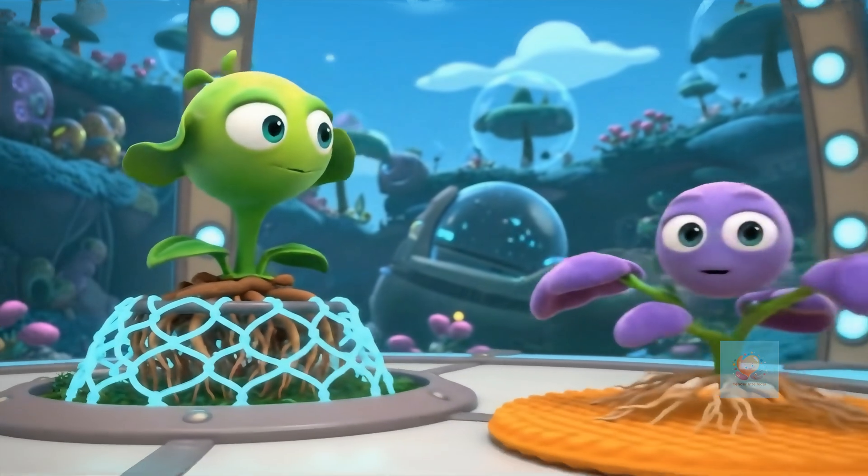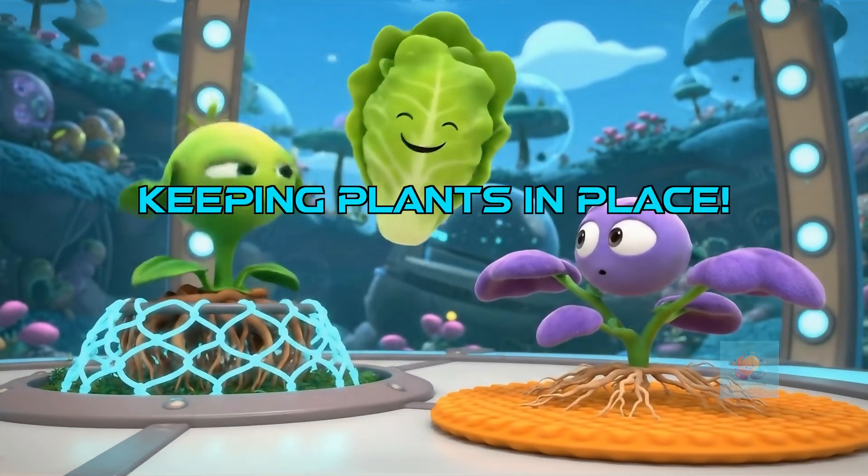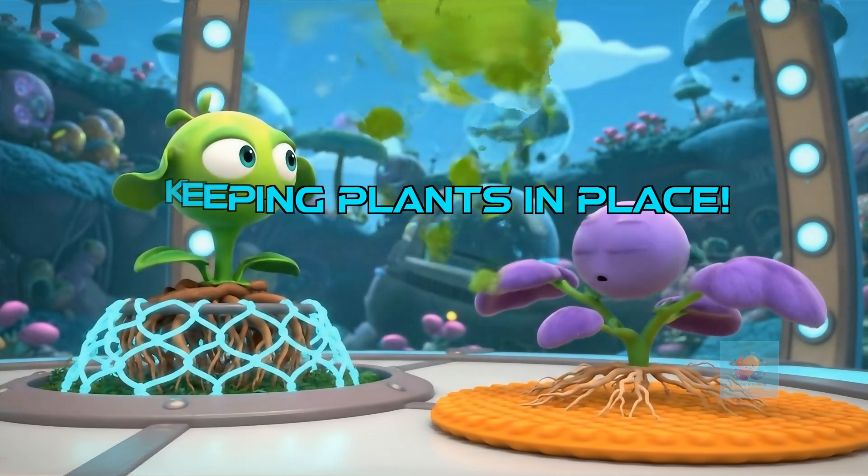How do we stop plants from floating away in zero gravity? We give their roots cozy anchors or grow them on slightly sticky surfaces.